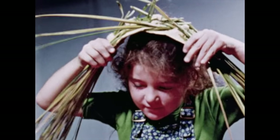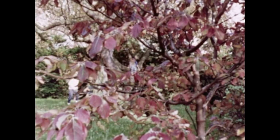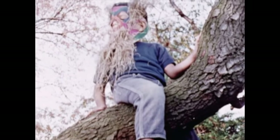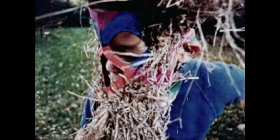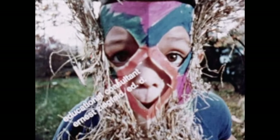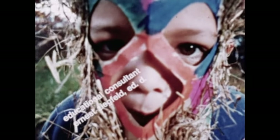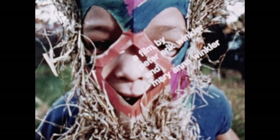You will worship me. I am the great god of Pukti and I demand sacrifice. Ah, grass!